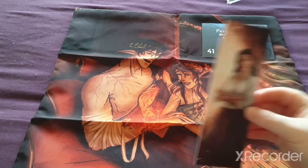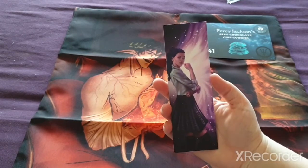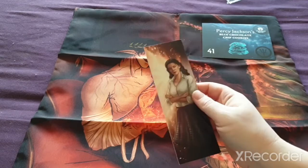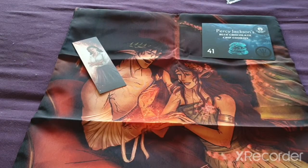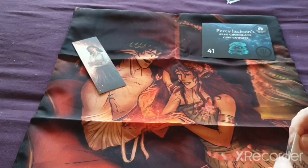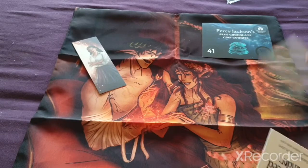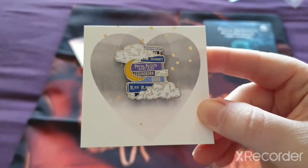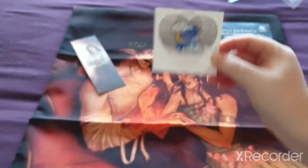Then we have a bookmark which has this character on it, and on the back we have this one — this is really cool. I feel like this is from Wicked Fox but I've never read it, so I have no idea. Then we get a little pin. Let's take this out of the little package. And here we go — it has different little books on it. That's really cool, that's a nice pin.